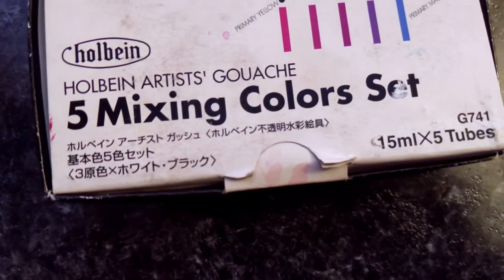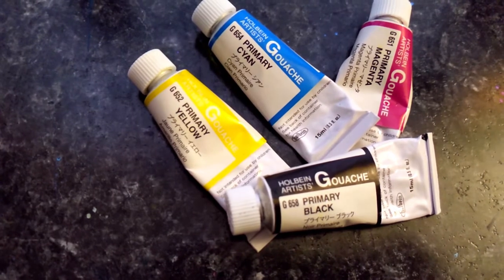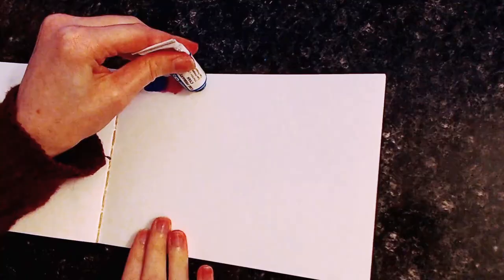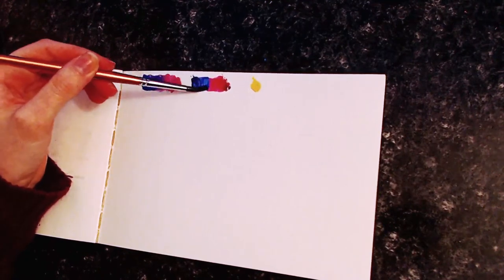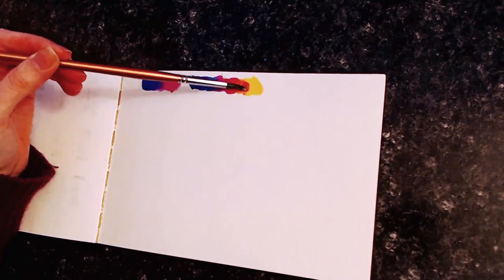The next set I recommend is Holbein's five mixing color set. Holbein is a professional brand, so these are a bit more expensive, but they are well worth it. My set's a bit old and I've totally used the white up, but this is the set that I actually learned gouache with. With just these three colors plus black and white, you can mix almost every color in the color wheel, so it's a fantastic learning tool for color mixing.